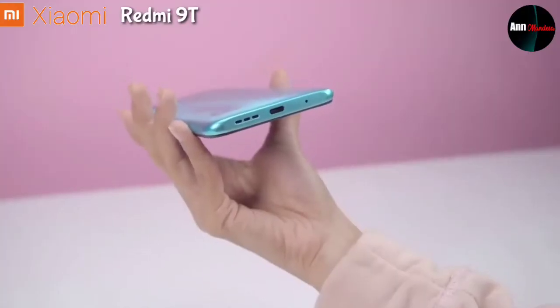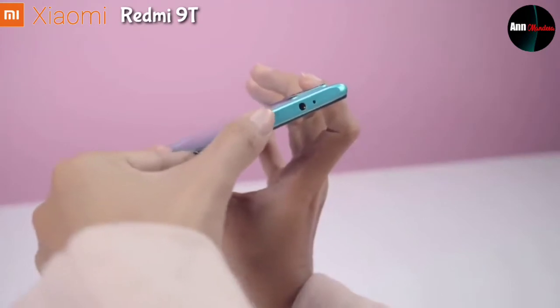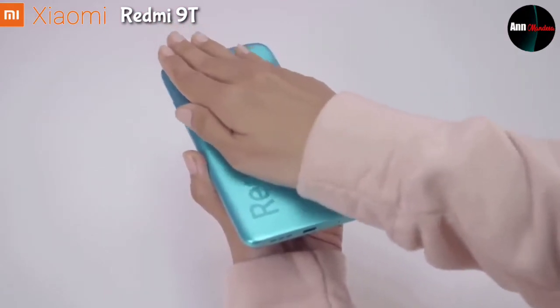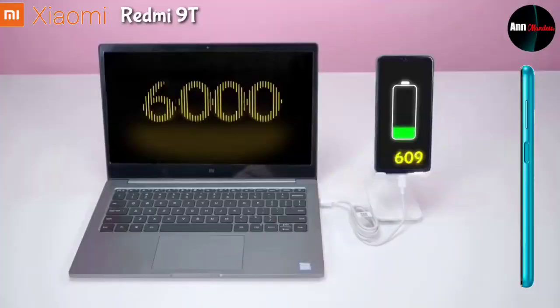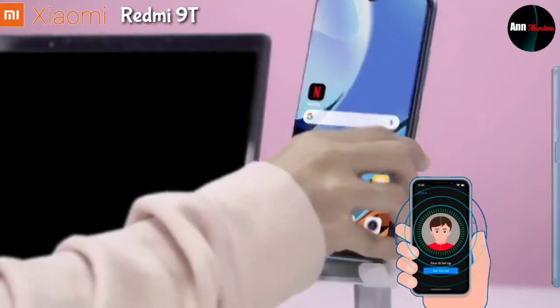Handphone ini terdapat lapisan anti air. Untuk fitur-fitur lainnya di antaranya IR Blaster, dual speaker stereo, kabel data USB Type-C 2.0, Bluetooth 5.0, dan tentunya Wi-Fi dual-band. Untuk membuka layar menggunakan sistem fingerprint di bagian samping kanan bodi handphone, dan ada face unlock.